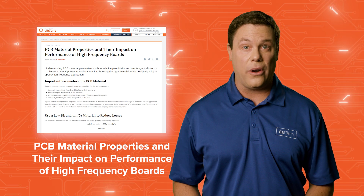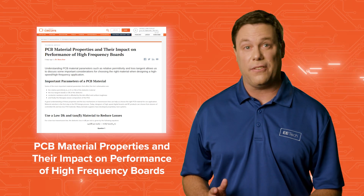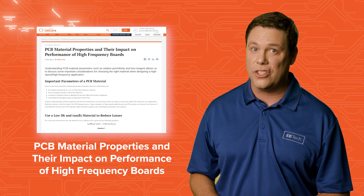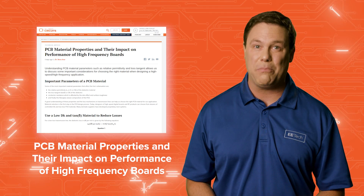Don't miss our technical article: "PCB Material Properties and Their Impact on Performance of High-Frequency Boards," where we discuss some important considerations for choosing the right material when designing a high-speed, high-frequency application.